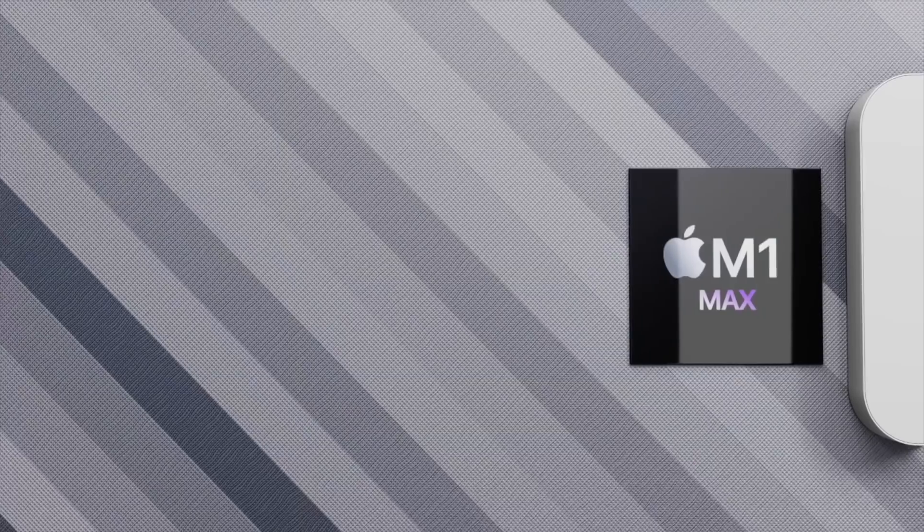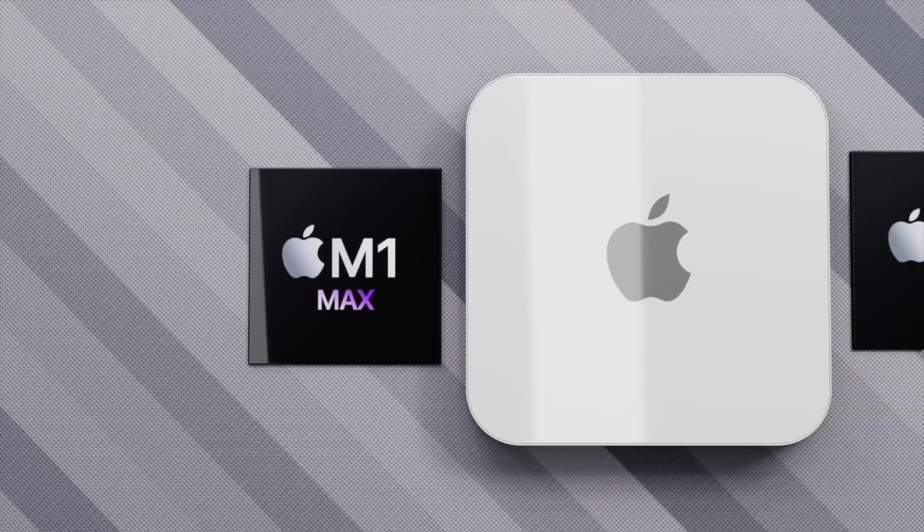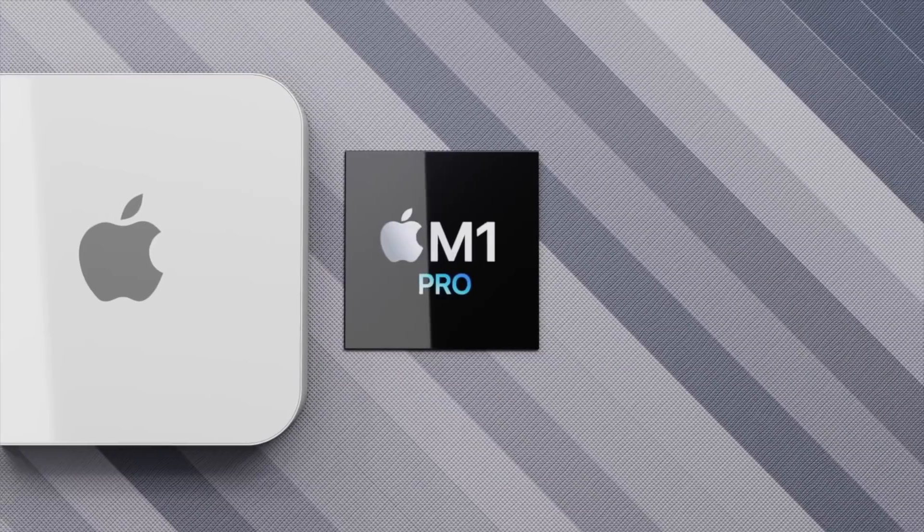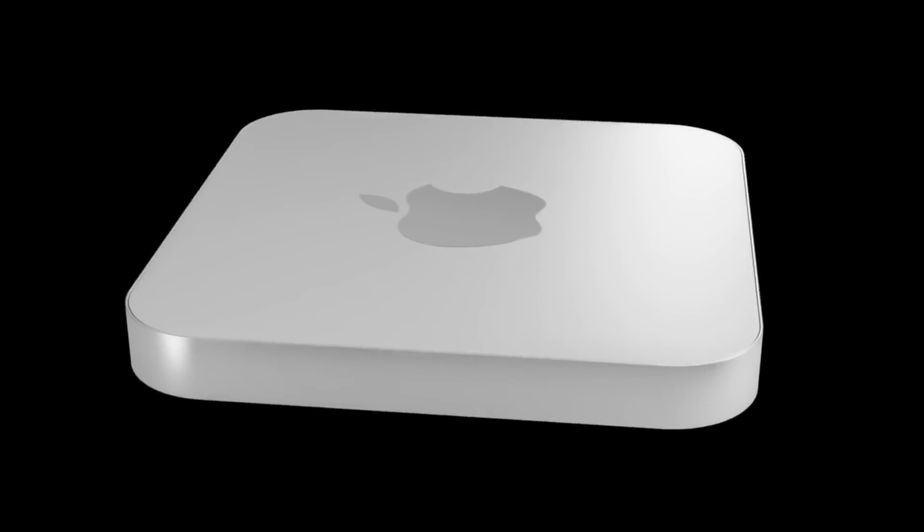The great news is Apple is looking to make a whole new design for the Mac mini, based on the renders you're seeing right here. Apple will also be putting in a more powerful Apple Silicon chip than the M1 that we currently have.